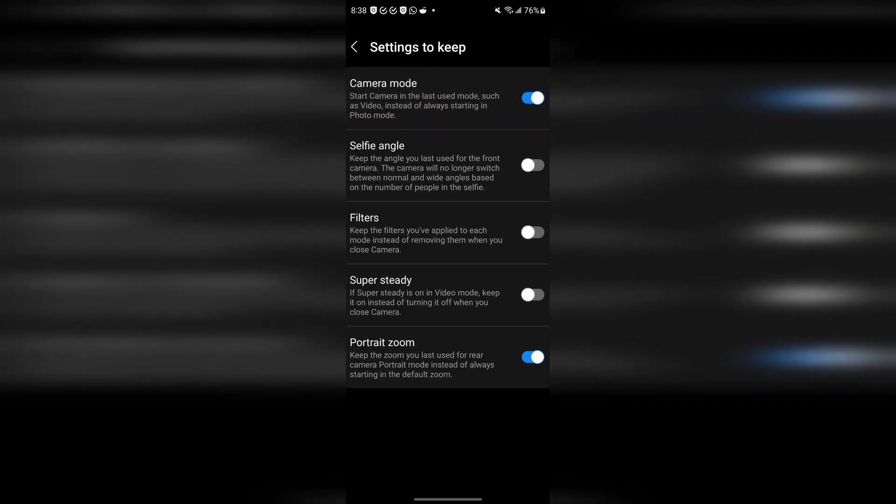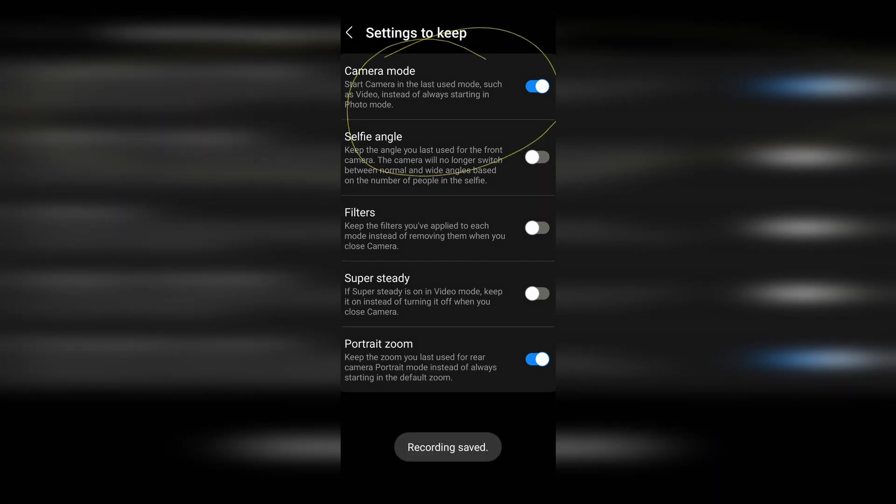Now switching over to horizontal mode since that's the preferred format for YouTube. One thing I don't like about the Pixel camera is if you turn it off and turn it back on, it always defaults back to photo mode instead of the last mode you were using. I do a lot of video recording, so every time I open the camera I have to switch over to video and hit record — a lot of unnecessary steps. On Samsung, they have an option to remember the last settings used. Having more options is always nice.